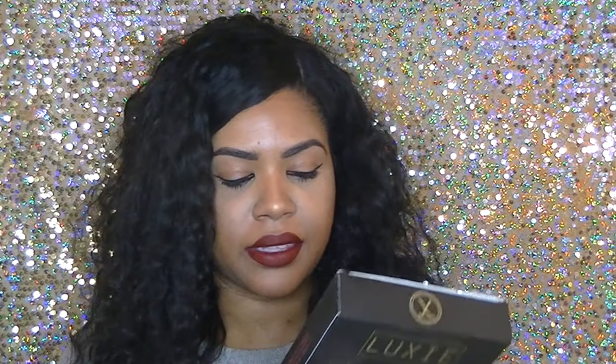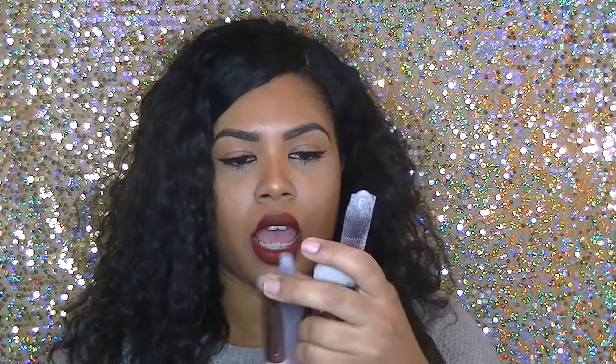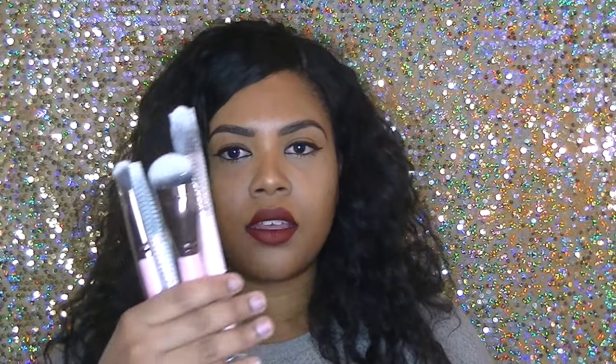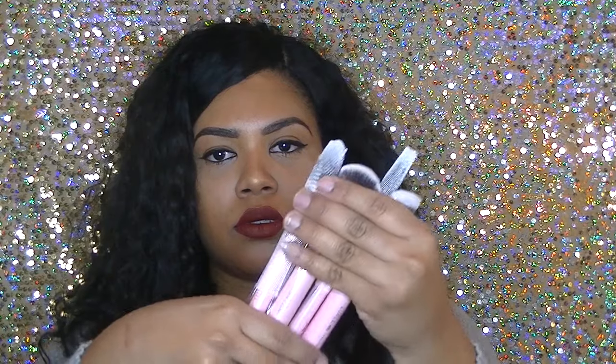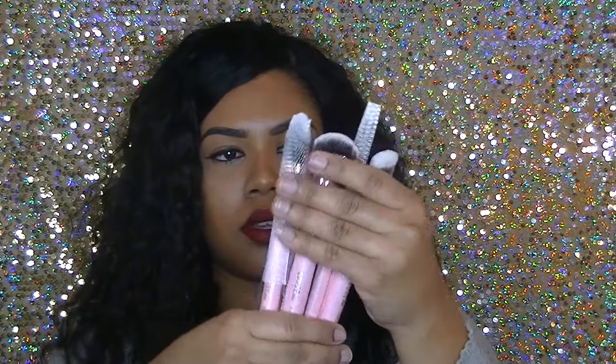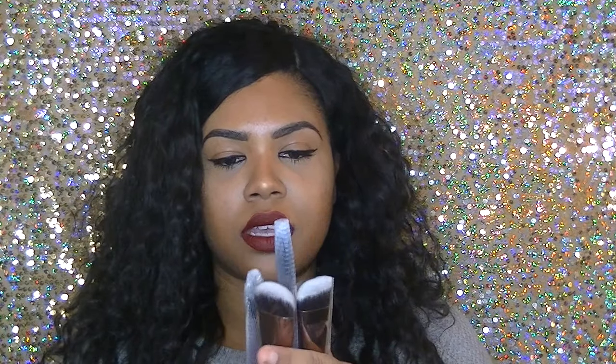The next thing inside the bag is these Luxi Premium Synthetic Cam handmade brushes. Look how pretty these are — they have this cute pink handle. I will be trying these out because I love them, they are so cute.